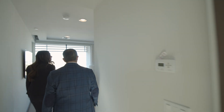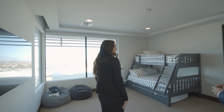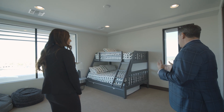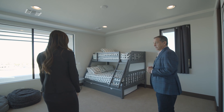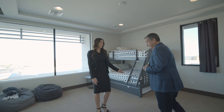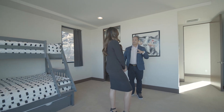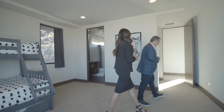Here we have bedroom number two upstairs. This is great for the kids — we show it with a bunk bed here, which really gives a nice example of what you can do in this room. All of these rooms just have so many options. It has its own personal bathroom as well. Now we're going to go back downstairs, see one more bedroom, and then we're going to see the best part of this house.